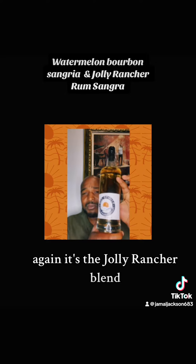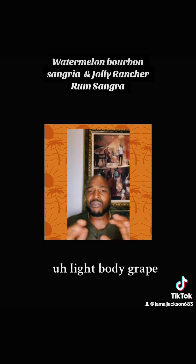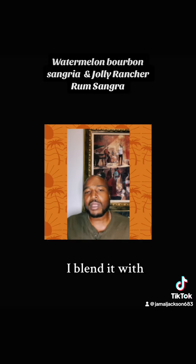Again, it's the Jolly Rancher Blend — a sour apple and watermelon infusion with some rum in it. Light body grape, that proprietary blend that I blend it with. And it's just overall a delicious, sweeter blend.